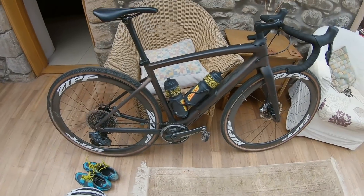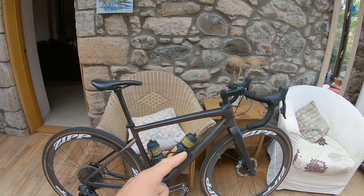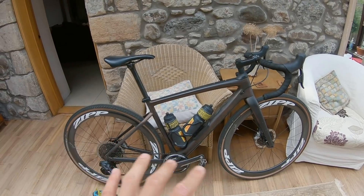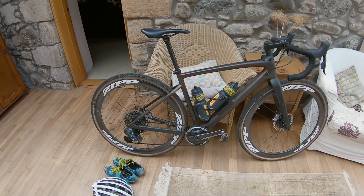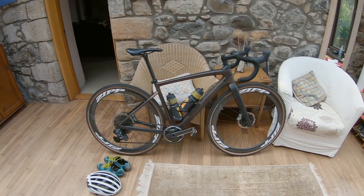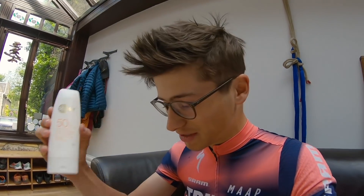So this is my new Specialized Diverge 2021 — a bike check is coming. I've had it for a few weeks, there are a few parts still to sort out, but it is so good. I've been riding it basically non-stop, it's such a nice build. It's going to be sunny today so I remembered my sun cream.